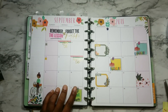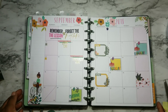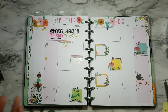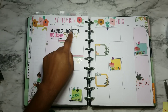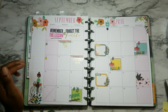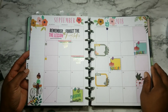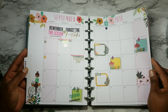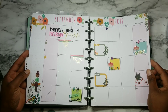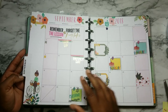That's one of my prettiest months yet. Leave me a comment down below — let me know what you think of this particular spread for the month of September. I think it's going to be an amazing month. Remember the lesson, forget the mistakes — so everything that has happened prior to September, and of course in the whole month of September, just make sure we are remembering the lessons and forgetting the mistakes. It's learning from the mistakes that we make.